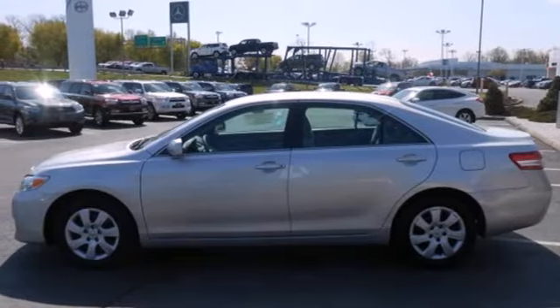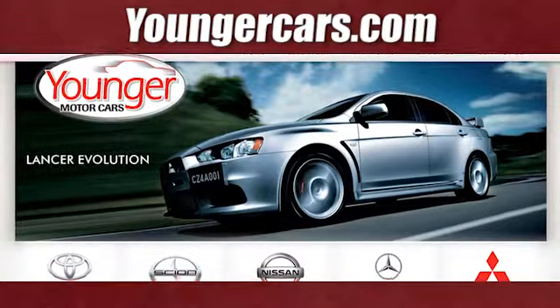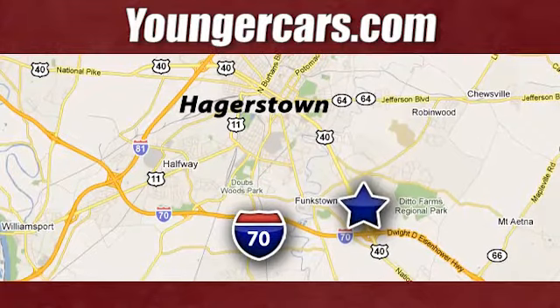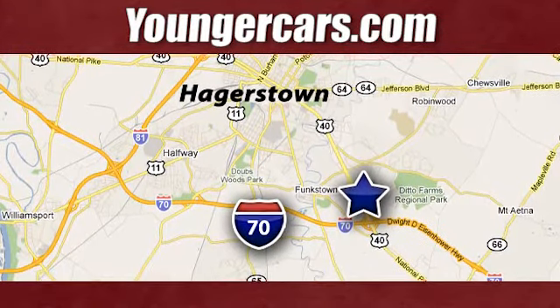Come on in today and see it for yourself. Visit our website at YoungerCars.com. We're conveniently located at 1945 Dual Highway in Hagerstown, Maryland.